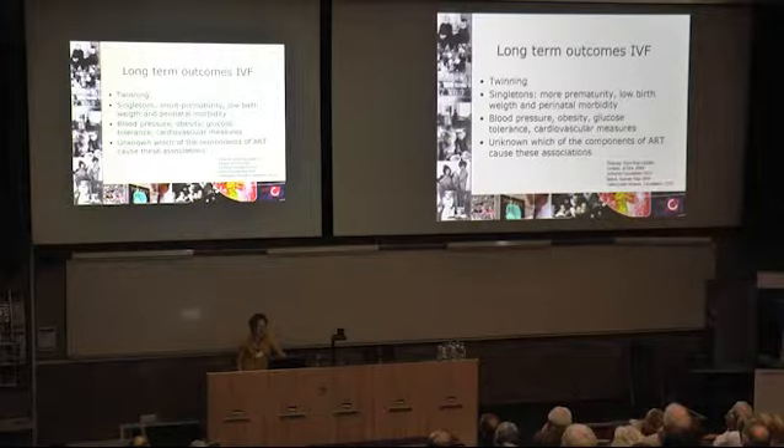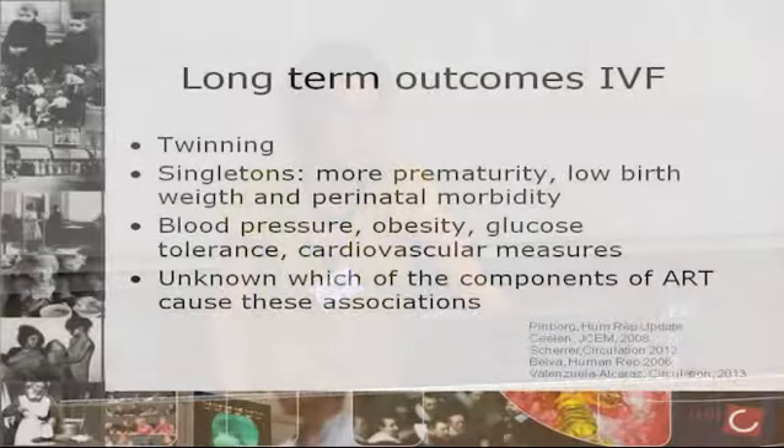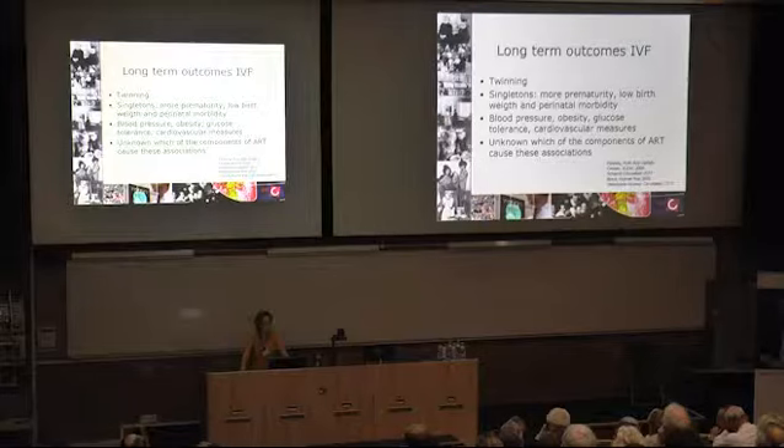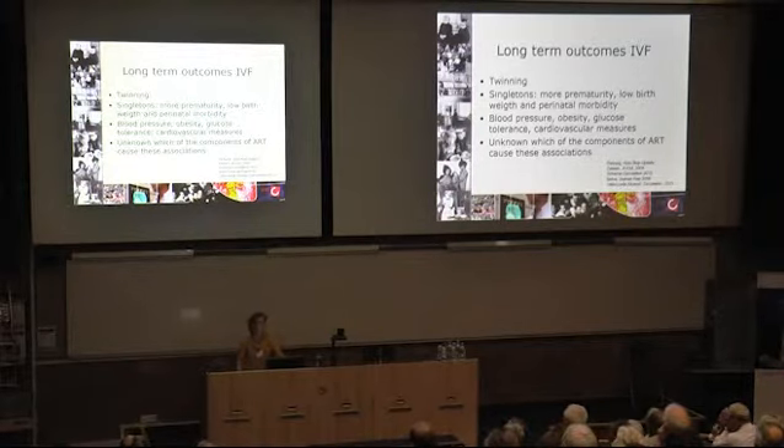We know about IVF and short-term outcomes in pregnancy. We know that there are far more twins, and twins have a major impact on prematurity and growth restriction. But we also know that singletons conceived by IVF are more often born prematurely, more often have a low birth weight, and have increased perinatal morbidity. The few studies that have looked at long-term outcomes of IVF children show they have higher blood pressure, more obesity, impaired glucose tolerance, and an impact on other cardiovascular measures including the shape of the heart and function of the vessels.